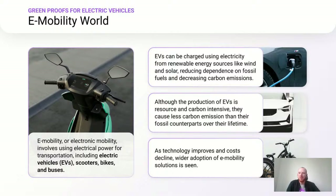E-mobility, or electric mobility, involves all kinds of transportation using electric power — that of course includes electric vehicles, but also scooters, bikes, buses, trucks, and more. EVs can be charged using electricity from renewable sources like wind and solar, which will reduce dependence on fossil fuels and help reduce carbon emissions.